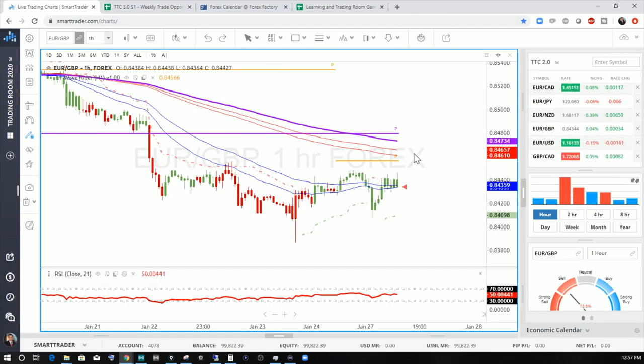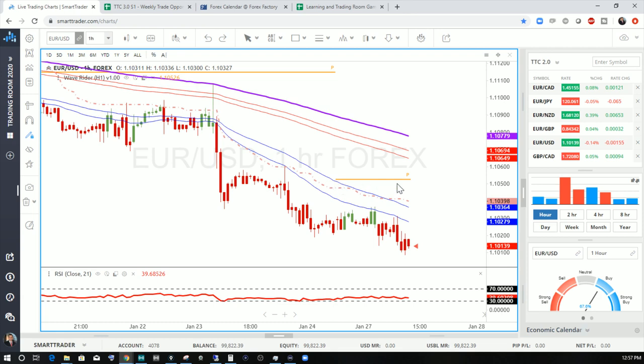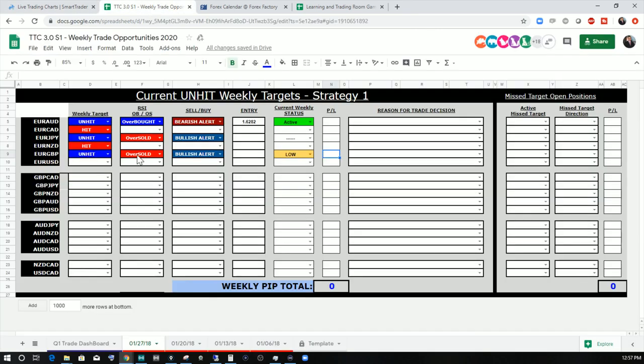One more Euro pair to cover — the Euro-US dollar. We've got an unhit target with price not yet oversold, so this is a pending order. We're looking for an oversold condition to put a buy long on this. These are going to be pending orders — we're not overbought or oversold yet. So that one is waiting for a trading opportunity this week. We're active in one Euro cross and we've got three of them waiting and pending right now — it's going to be an active week.